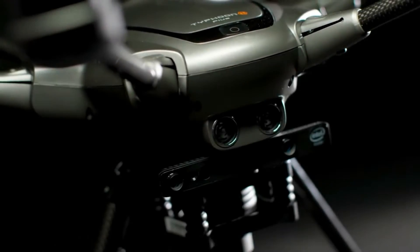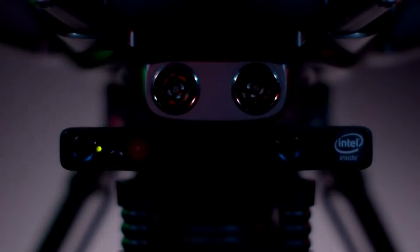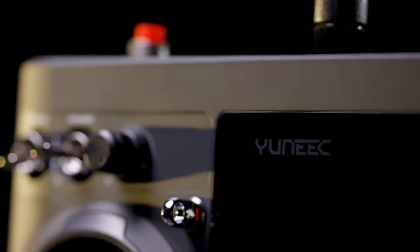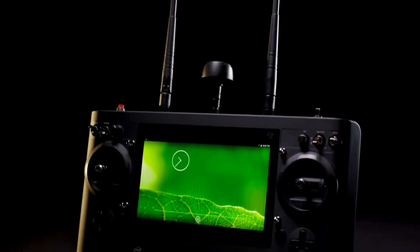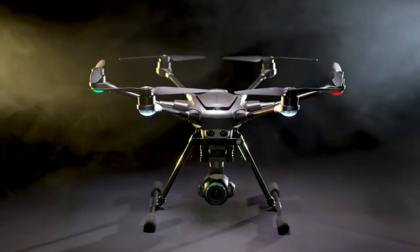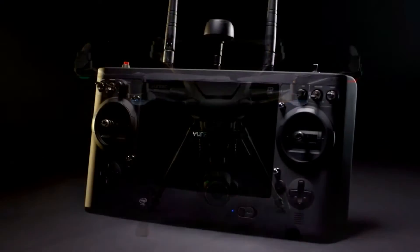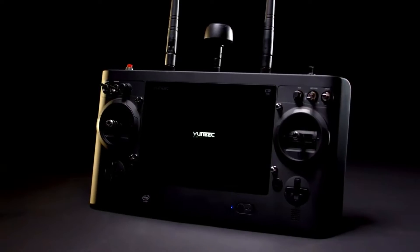Typhoon H Plus comes equipped with Intel RealSense technology, a sophisticated collision avoidance system that detects obstacles and intelligently navigates around them. This aerial camera is powered by a newly redesigned Android-based ST16 controller, which includes a large, high-brightness, 7-inch integrated display. Leading its category in stable flight and quiet operation, the large six-rotor airframe is extremely stable in winds up to 30 miles per hour and is 40% quieter than previous Hex models. Capture those perfect moments with the all-new Typhoon H Plus.